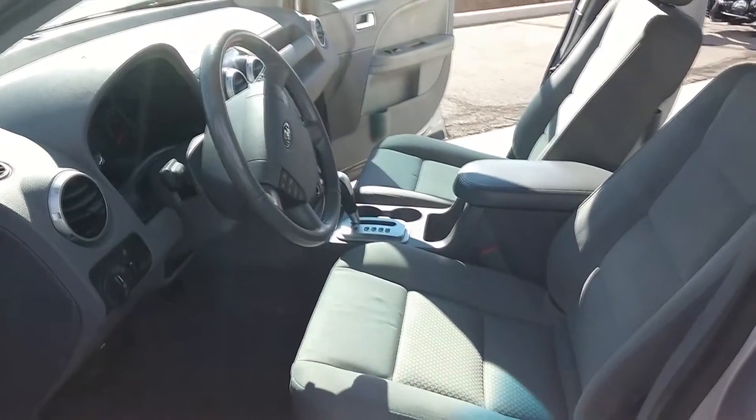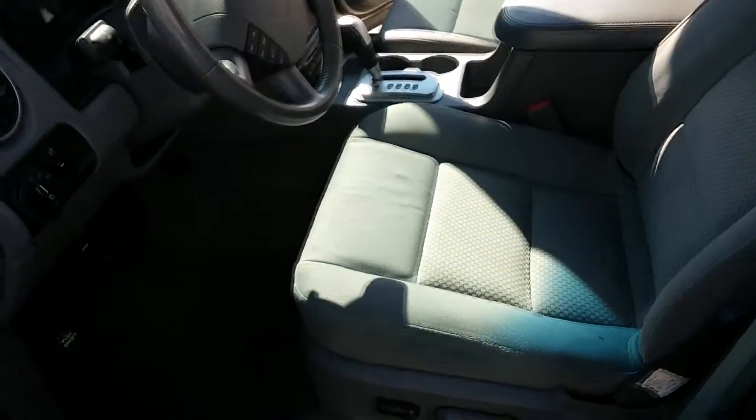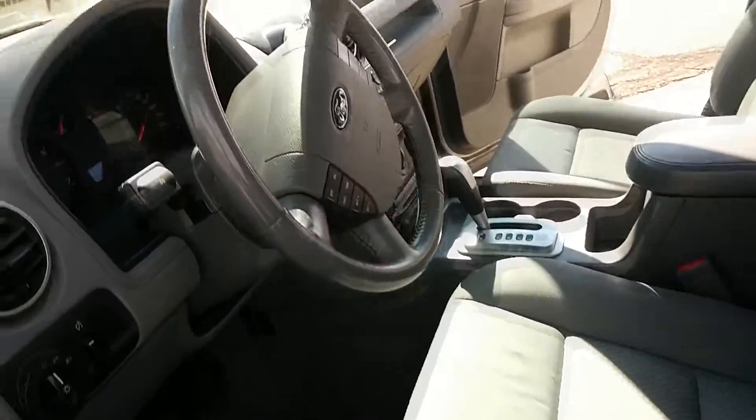And the front seat has plenty of room. It has a power driver seat that moves in all directions.